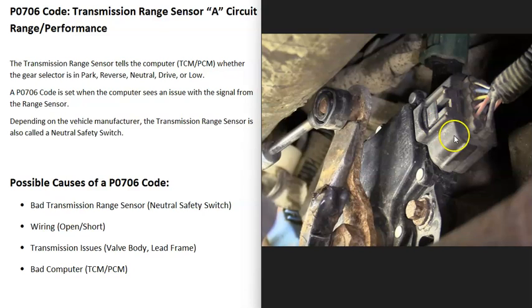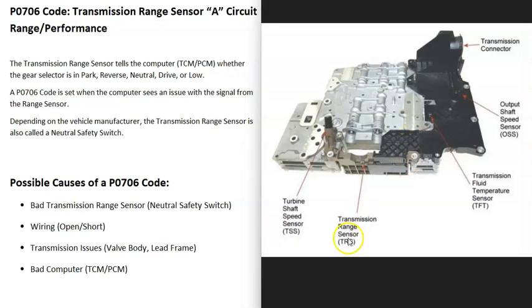If the sensor is located inside the transmission, this could be more problematic because it requires opening up the transmission and removing valve bodies and other components, which can be difficult since there are many small parts inside transmissions. But the first possible cause is simply a bad transmission range sensor.